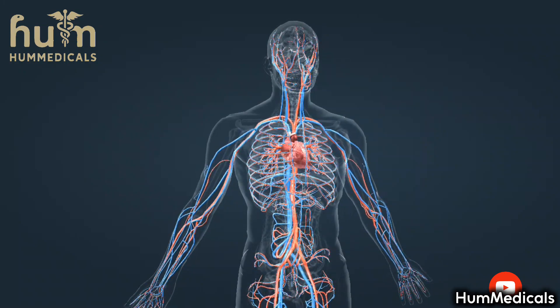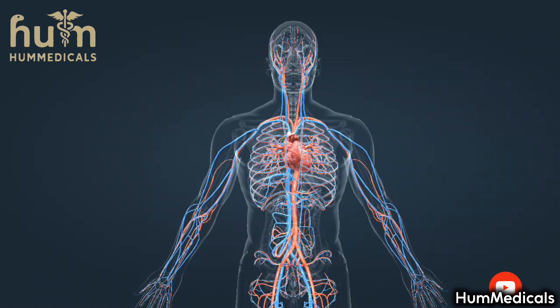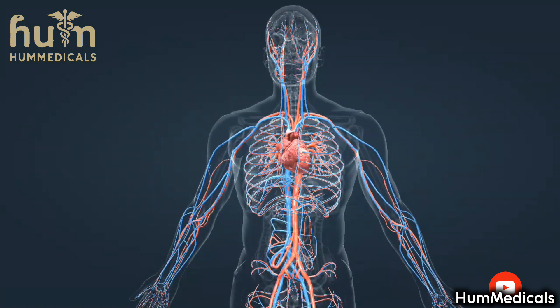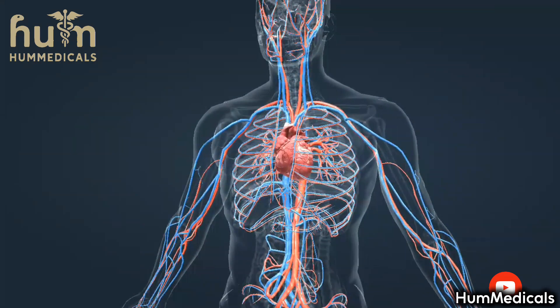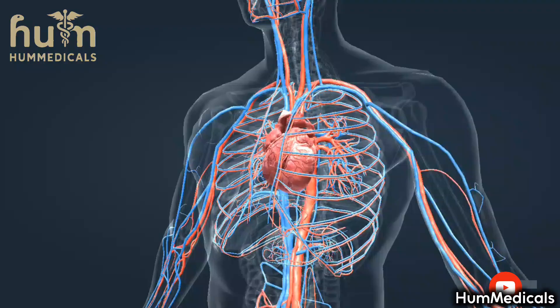The two ventricles pump more than 7,000 liters of blood each. This enormous and constant work requires a good blood supply. The blood carries the necessary nutrients and oxygen. The artery that supplies the heart muscle with blood is called the coronary artery.